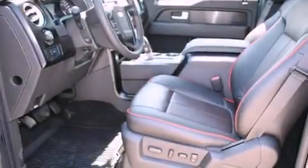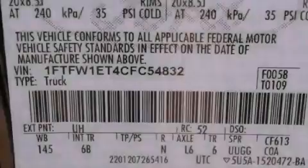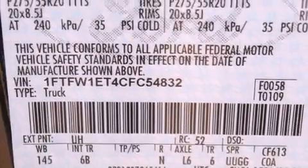Features include a power driver's seat, a rear window defroster, a keyless entry system, a security system, fog lamps, traction control, front multi-stage airbags, and satellite radio.